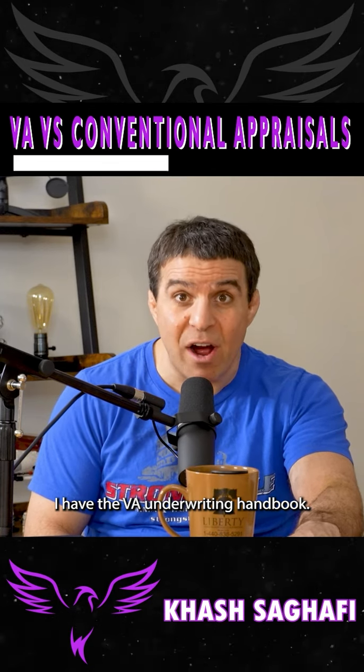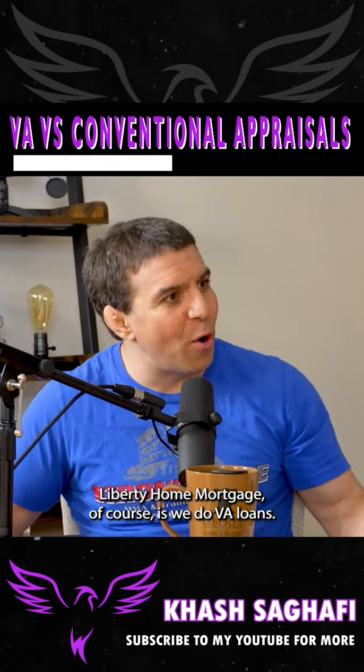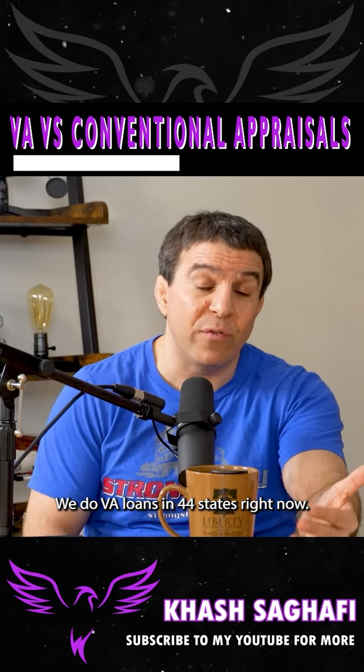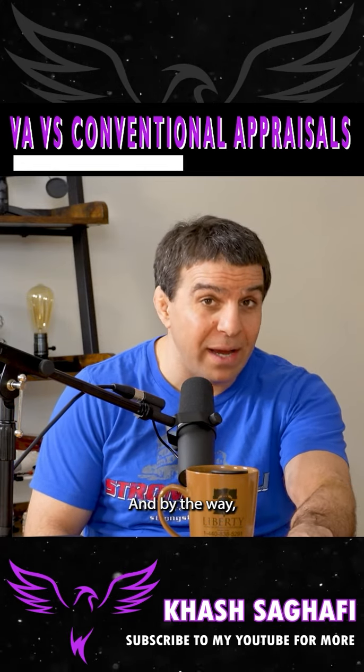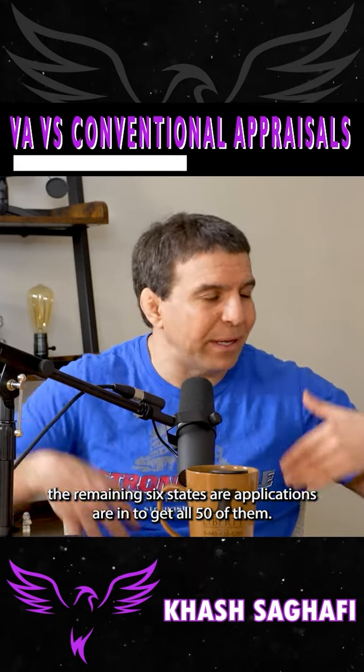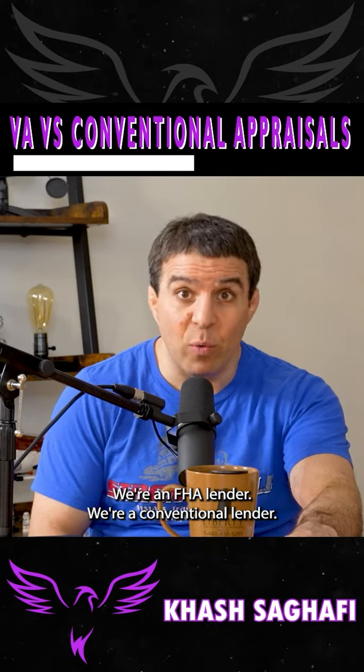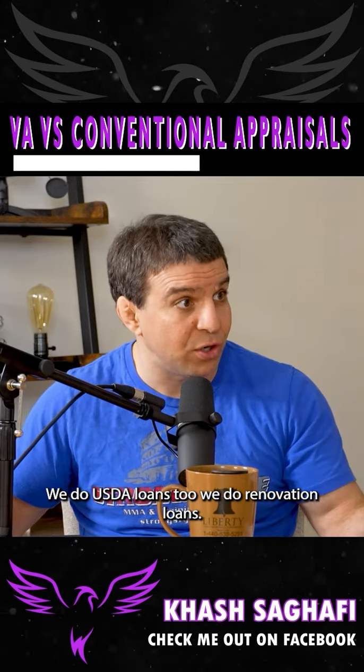I have the VA underwriting handbook. Liberty Home Mortgage does VA loans in 44 states right now, and applications are in for the remaining six states to get all 50. We're a VA lender, an FHA lender, a conventional lender, and we do USDA loans too.